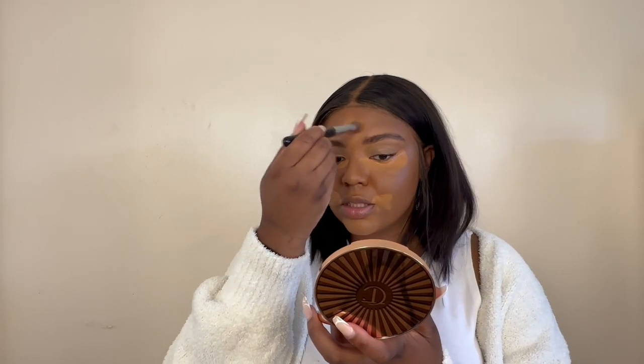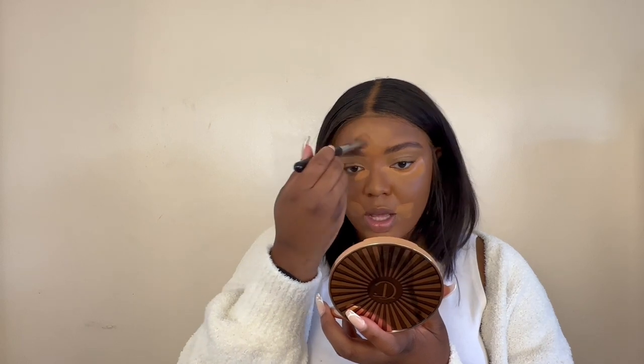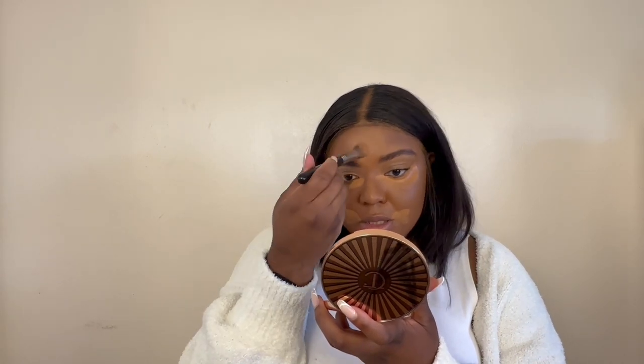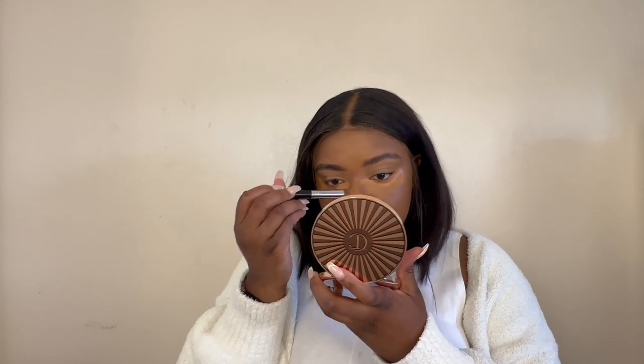I haven't really gone into the details of the concealer again because, like I said, it's not really a new product — well, it is new to me, but it's not new new. I'm sure there are thousands of reviews on it already. But it blends out like a dream, so I'm really glad about that.